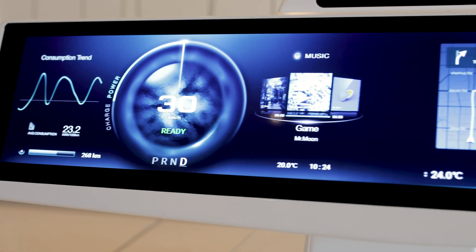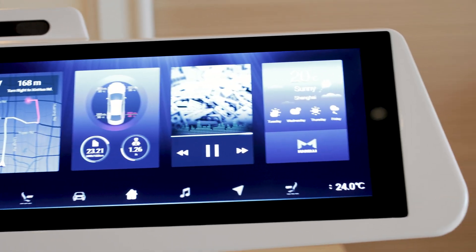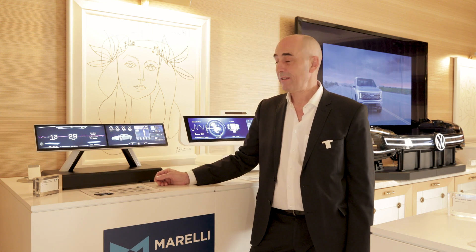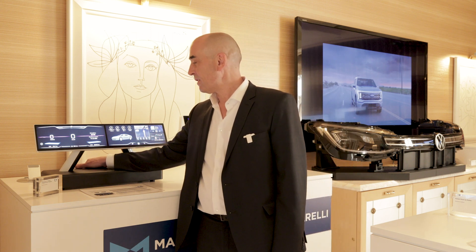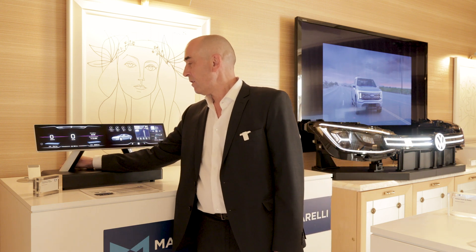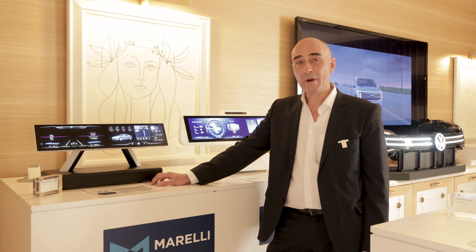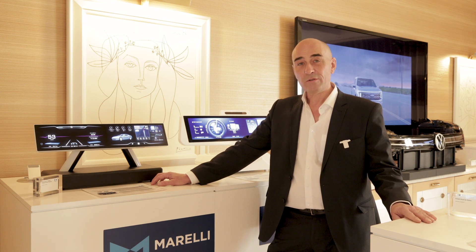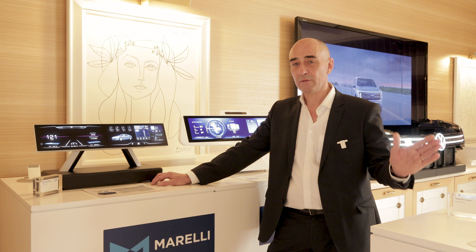We have here our latest generation of double display looking as a single one, using a local dimming system. Without the local dimming system, you can easily see that there are two displays next to each other. But as soon as we activate the function, it looks like almost a single display. This new backlighting technique also allows us to bring better visibility, higher contrast, and more features on the smart surface you will see next.